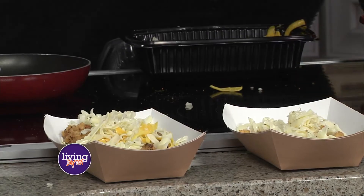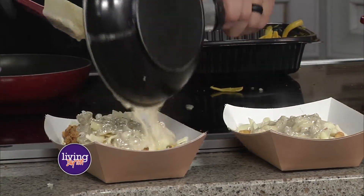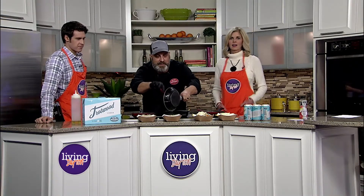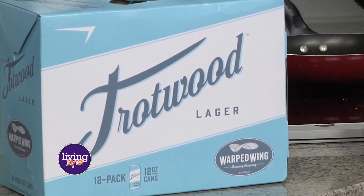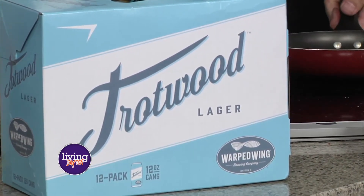I want to get into Trotwood real quick. You told us something that I think people don't know — Trotwood is actually low in calories. Yeah, it's only 120 calories and seven grams of carbs per can, so you can drink Trotwood and not have to worry about your New Year's resolution. You can still keep going with that.